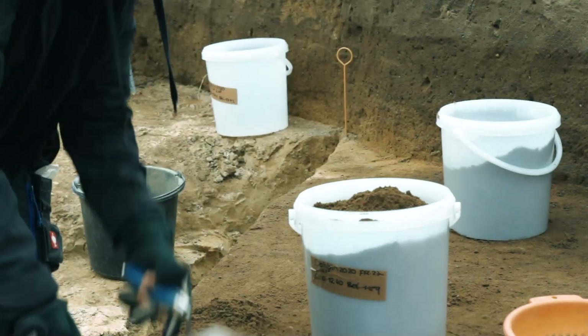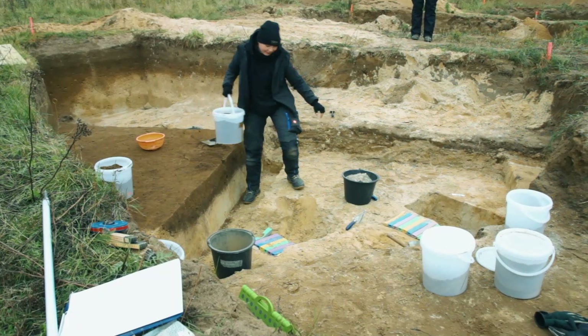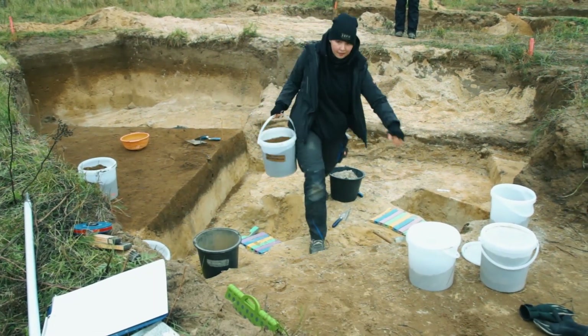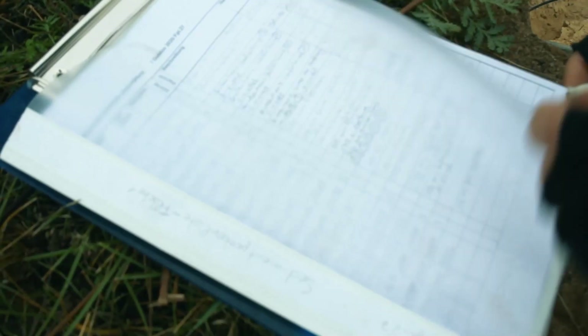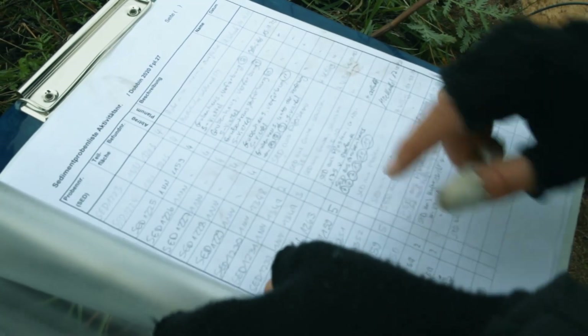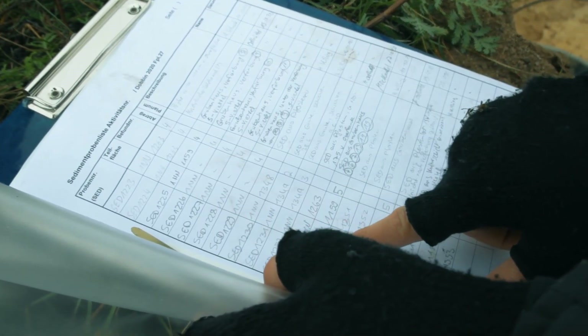During the excavations, all activities and finds are documented for future reference. For example, finds and samples are documented in lists, and are given systematic numbers that enable us to allocate the finds and samples to the excavated area later on. This is then used in the archaeological interpretation of the site.